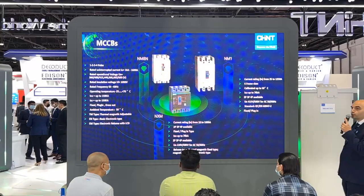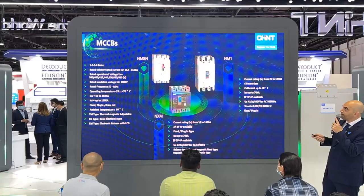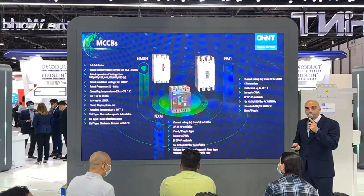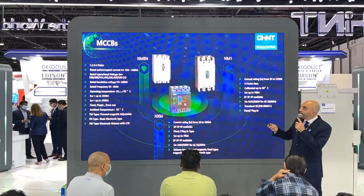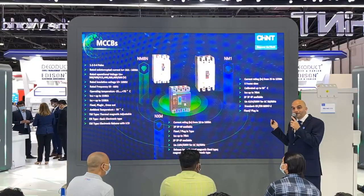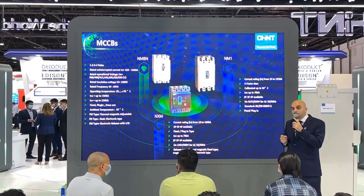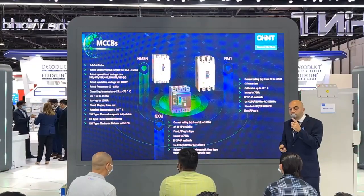Next, we move to the MCCB — the Molded Case Circuit Breaker. We have three main series: NM8N, NM1, and NXM. These also cover an ambient temperature of 50 degrees to meet the market requirements. The latest launch for us is the NM8N MCCB. You will see it live in section 4 at our booth, where you can touch, feel, and test the product.